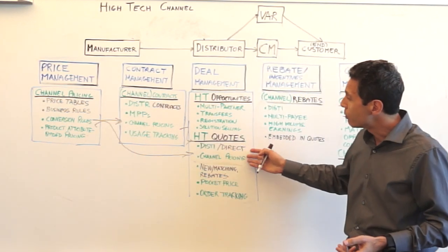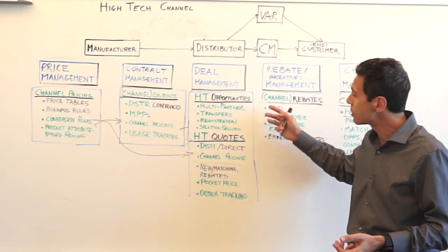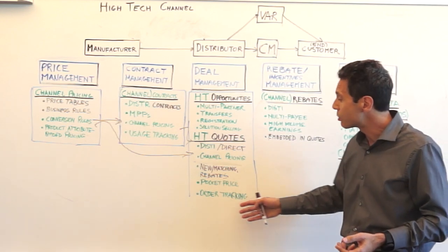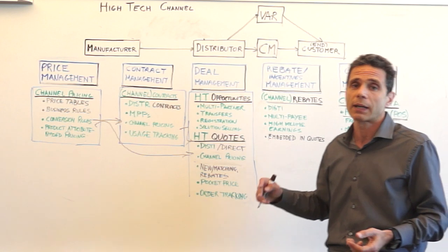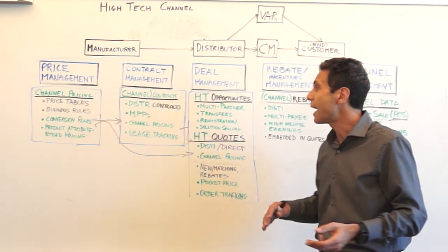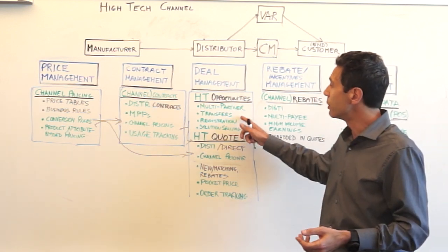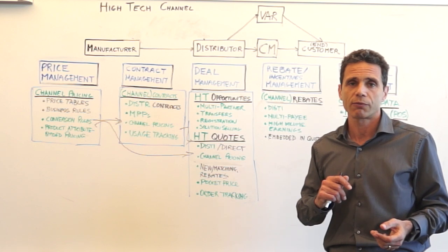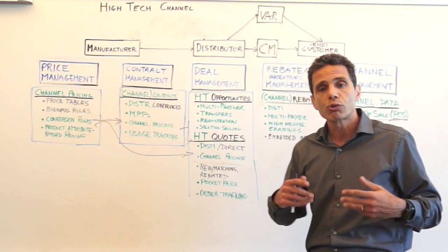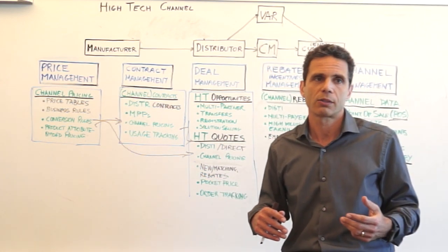Under deal management, you have quotes with channel pricing applied, the ability to look at the pocket price, and the ability to track orders. You also need to manage opportunities — and high-tech opportunities are special. You have multi-partners associated with one opportunity, you can transfer opportunities from one partner to another, you need to deal with registrations, and you need to deal with solution selling — for example, when you want to put additional components on a board for your end customer.